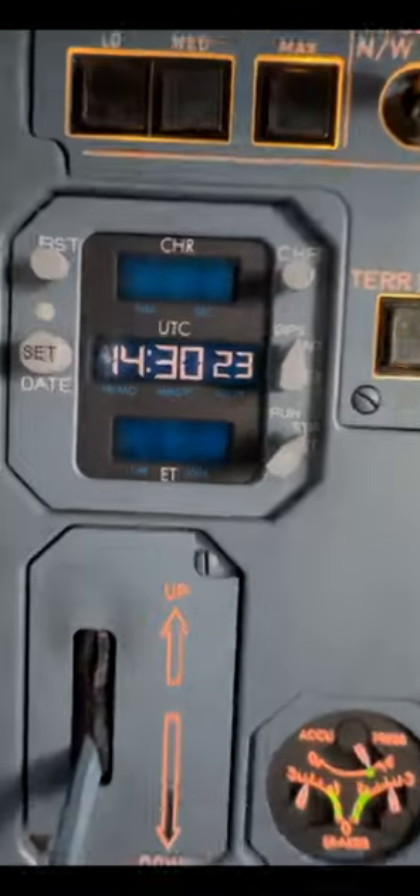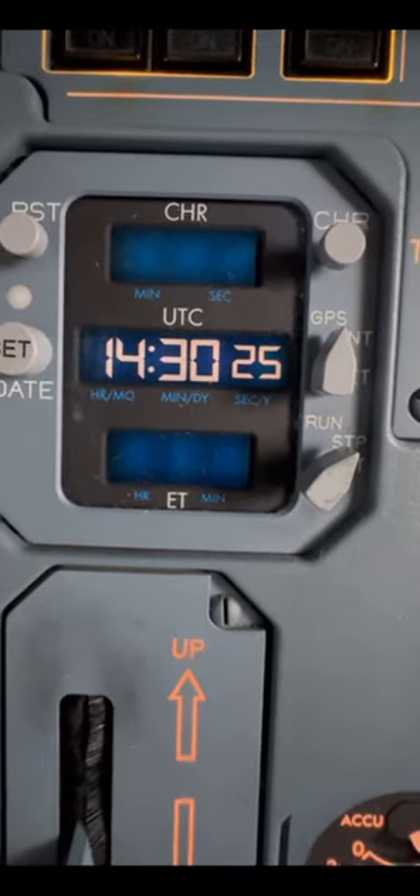But the more interesting part is what's right next to it — the dedicated clock for the aircraft.